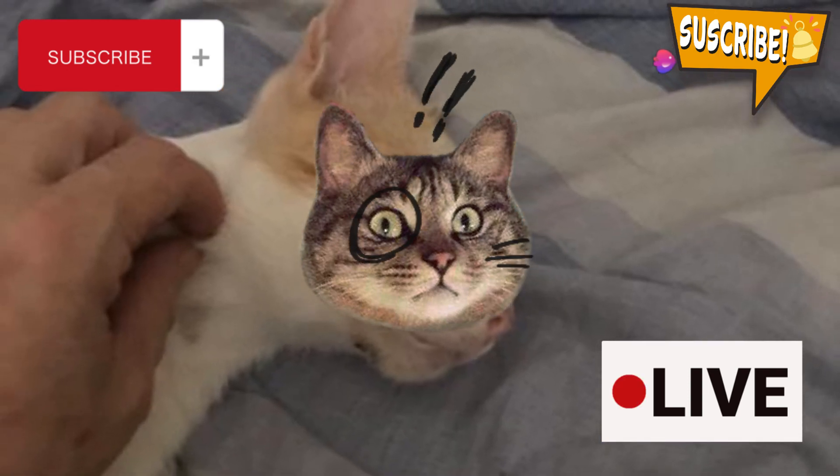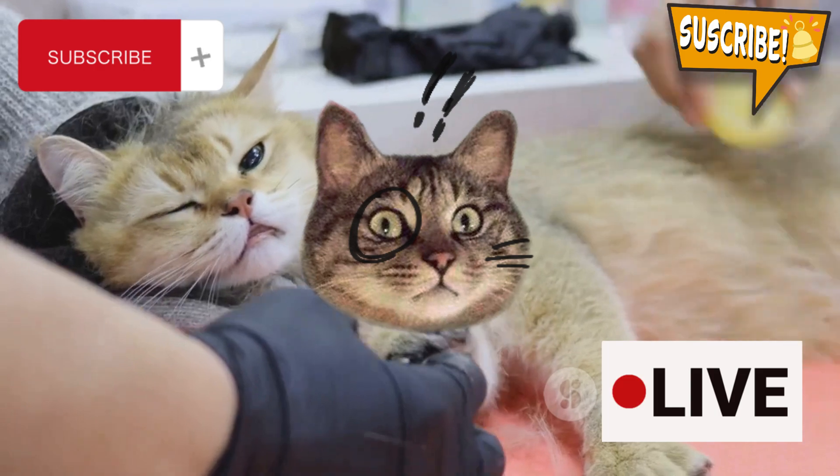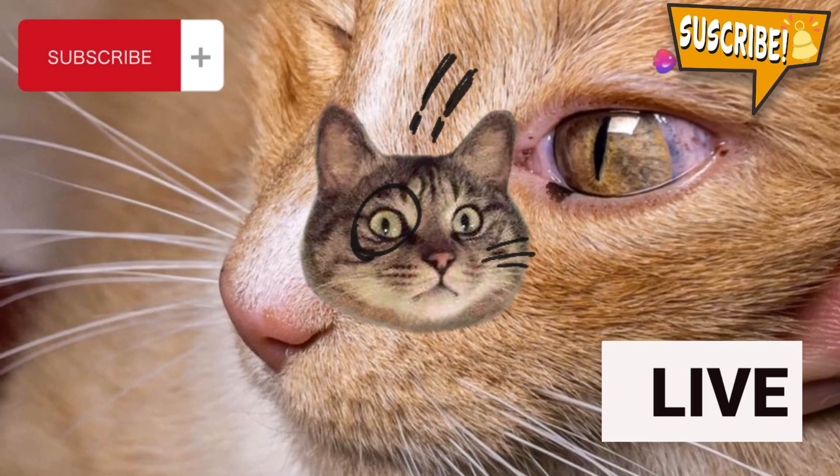Lastly, it's crucial to know when to stop. Cats will let you know if they're getting overstimulated. Watch for signs like flattened ears, a twitching tail, or growling. If you notice these, it's time to give your cat some space.